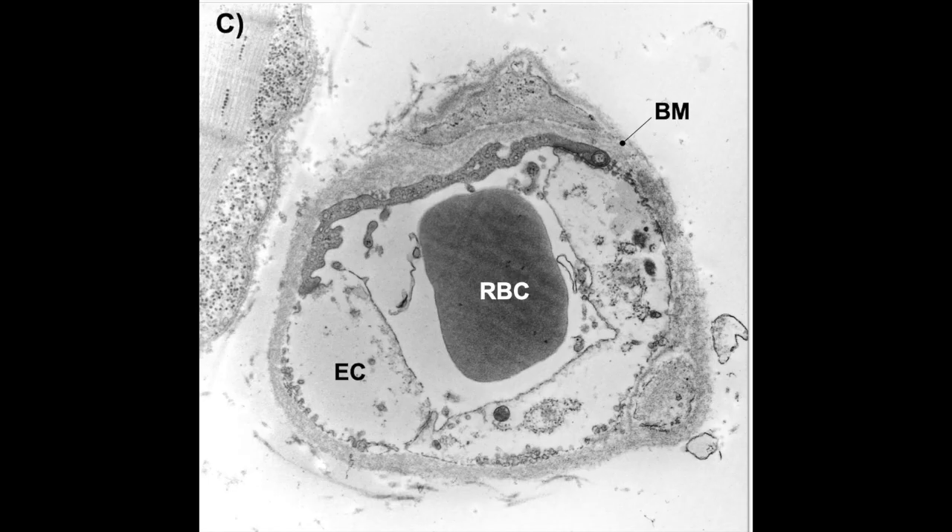And in some cases, including in this image, there is in fact no lumen at all. So the red blood cell is pretty much stuck.